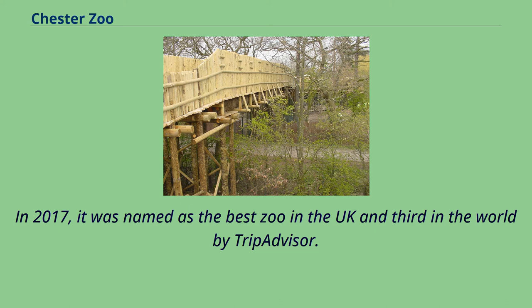In 2017, it was named as the best zoo in the UK and third in the world by TripAdvisor.